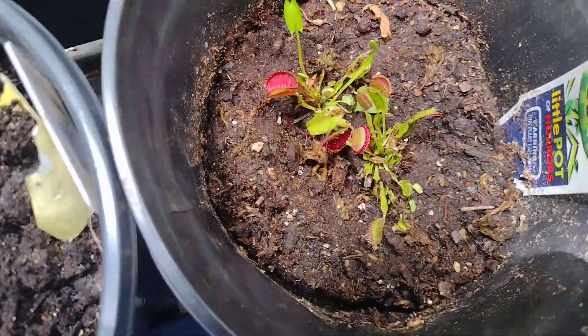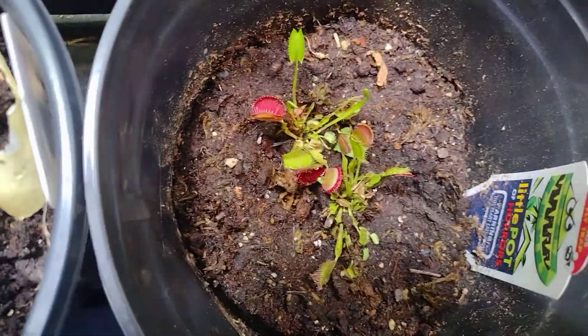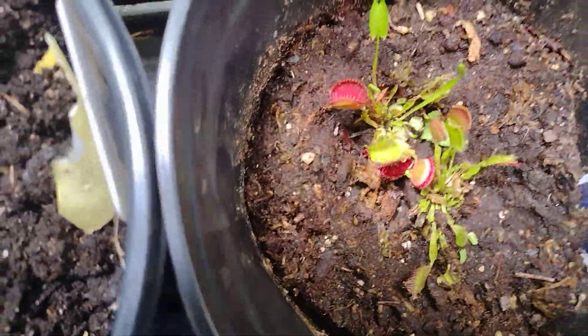Right here I've got Venus fly traps, which are doing good. I need to put some sphagnum moss around there pretty soon — that's on my to-do list.